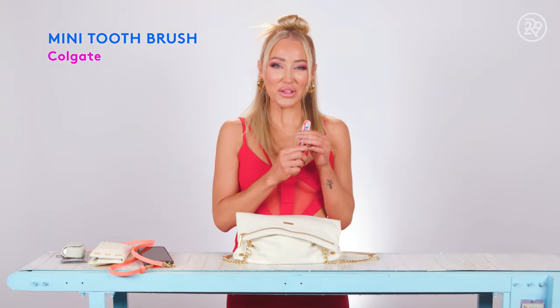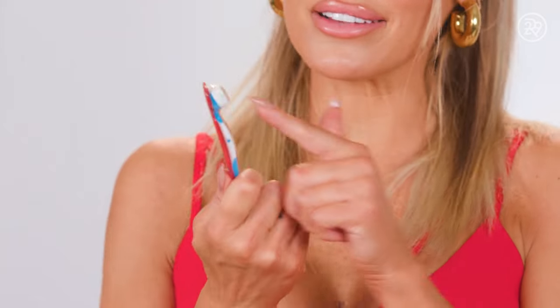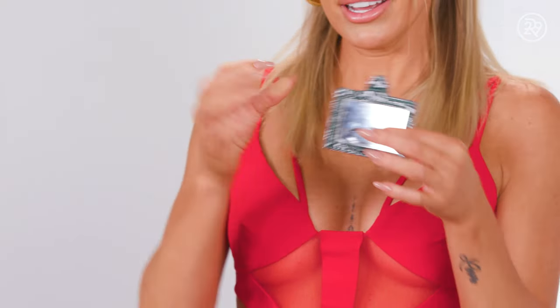I'm always snacking all day, every day, and so in between I want to make sure I don't have food in my teeth, so I have the Colgate little brushers — it has the toothpaste in it, so I can just brush, and there's a little pick on the other end. Obviously, a mirror — you can't go anywhere without one. This one actually came with another purse, but I love it. It's so slim, not a big compact, and it's from Aspinel of London.